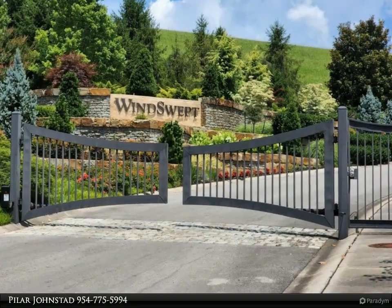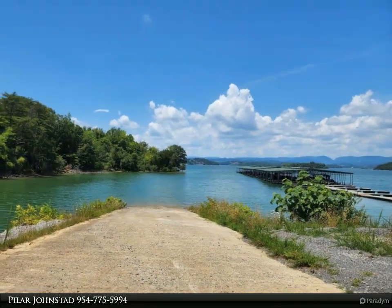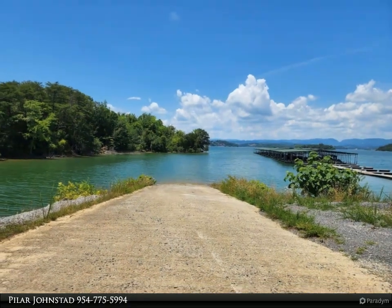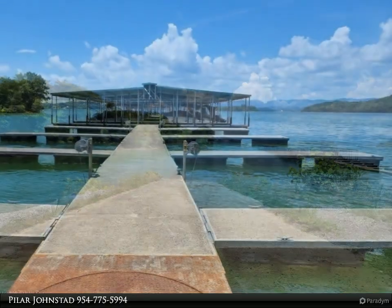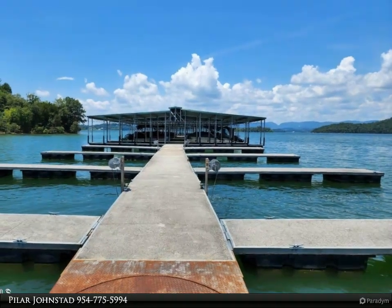Amenities include tennis and pickleball courts, a swimming pool, private marina, boat dock, and boat launch. If you're not a boat person, simply enjoy walks along Cherokee Lake on the beautiful paved sidewalks. The community is just three miles from downtown Morristown.